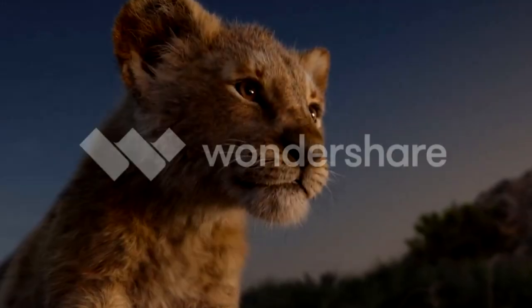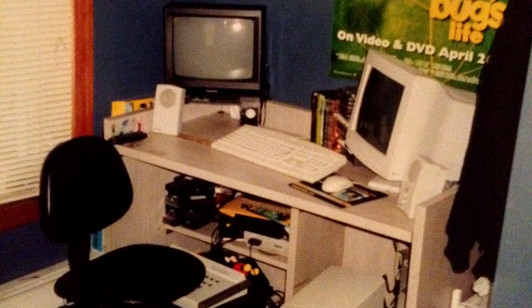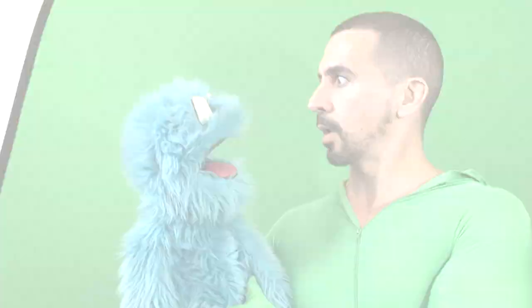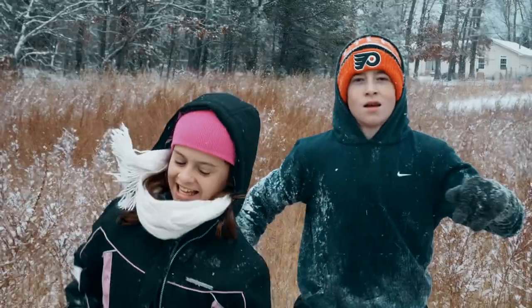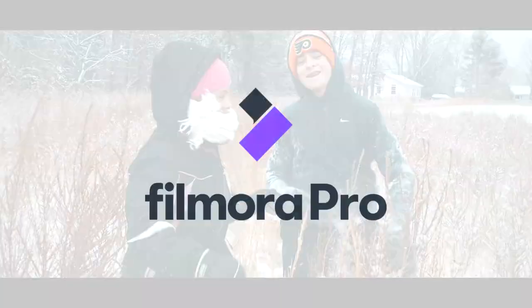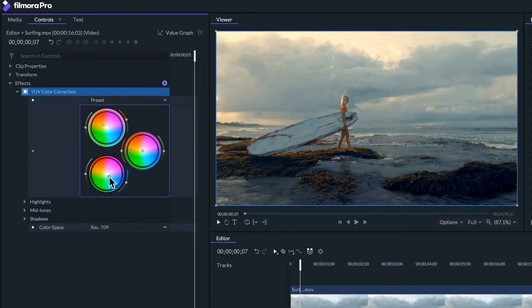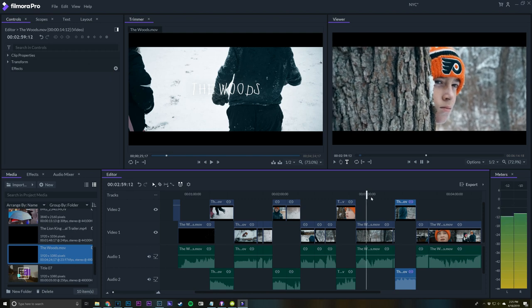Today's video is brought to you by Wondershare. Before we get started, I want to talk about how making movies and Disney animation has been something I've been passionate about since I was a kid. And it's never too late or too early to get into filmmaking. With smartphone cameras that shoot amazingly and software that is easy to learn, you can get started today making your own movies. Filmora Pro is an amazing editing program that is intuitive and powerful. I love creating in Filmora Pro because it allows me to bring my imagination to life with different projects and short films that I work on.